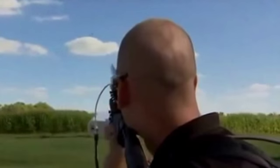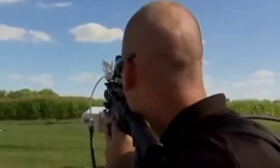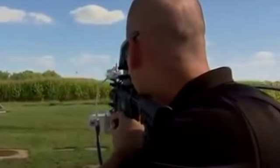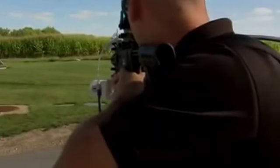Now you see security personnel or law enforcement using a new drone defender, which is an anti-drone system designed to disable the drone without blasting it out of the sky, as you can see right there.